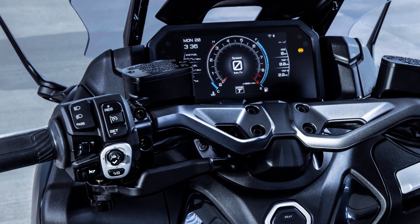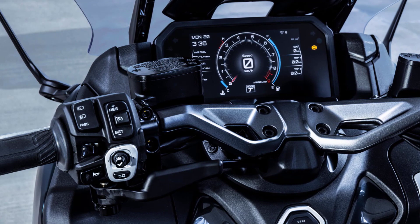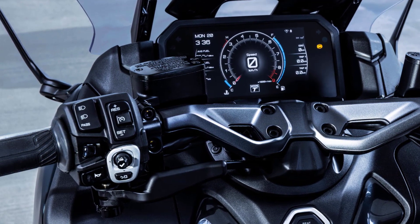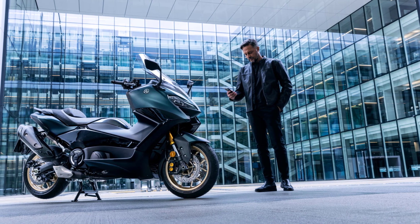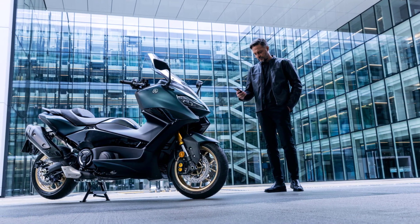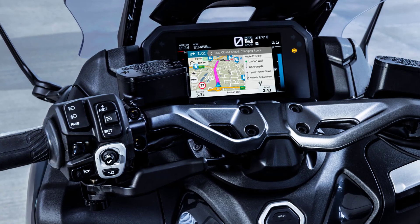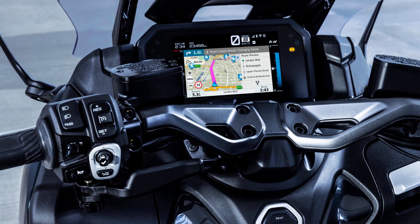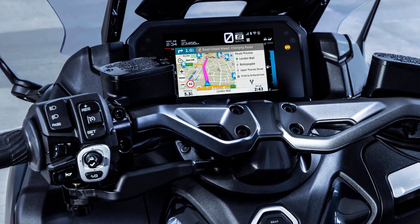Operated by a simple joystick, the sophisticated connected full-color 7-inch TFT screen features a choice of three display styles. Through Yamaha's MyRide app you can access MyRide Link, which enables the connection with the vehicle, giving access to your smartphone for music, weather, calls, and notifications. Full map Garmin navigation makes every journey easier, while texts can be displayed when your T-Max TechMax is parked.